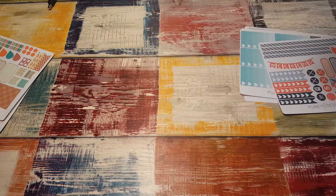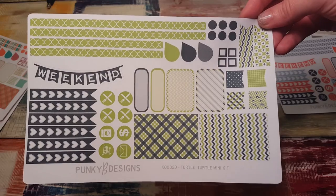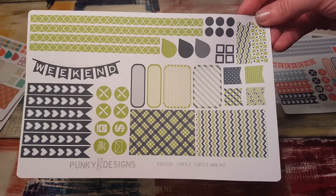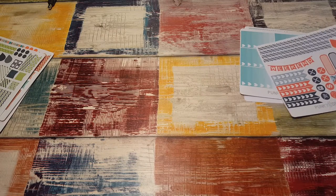I got the turtle mint kit — I love this kit, it's so pretty. The colors are awesome; they remind me of summer, that lime and blue — like a nautical look to it.